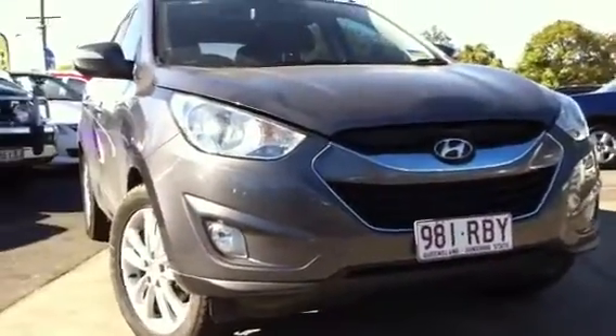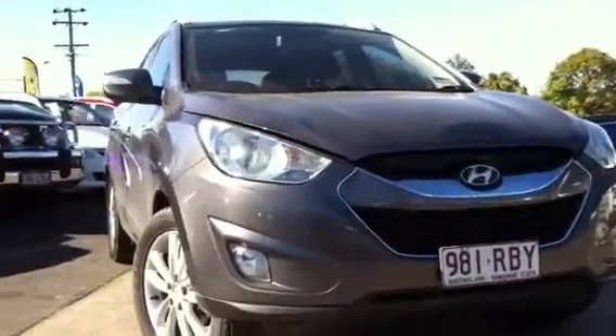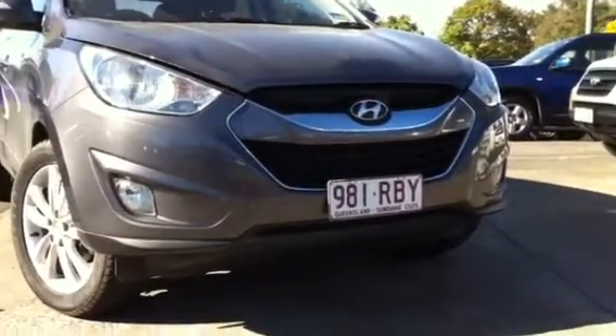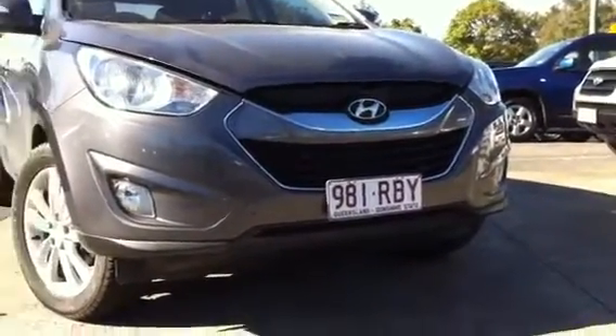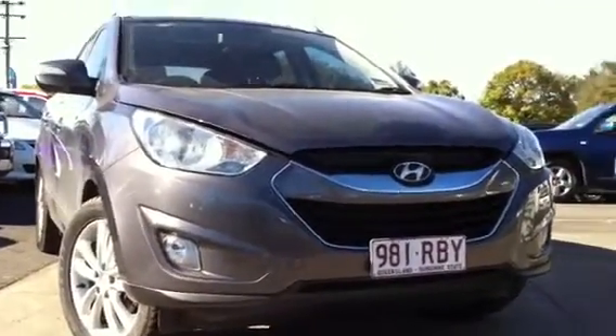Alright David, that concludes our video tour on our iX35 Highlander edition — this one here is the 2.0L diesel motor variant, a bit of a change from the one I showed you yesterday. It's a very good vehicle. If you can give me a call back on 3878 0456, I'll be happy to answer any further questions you have.